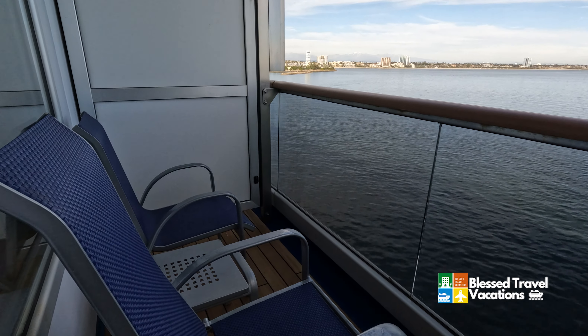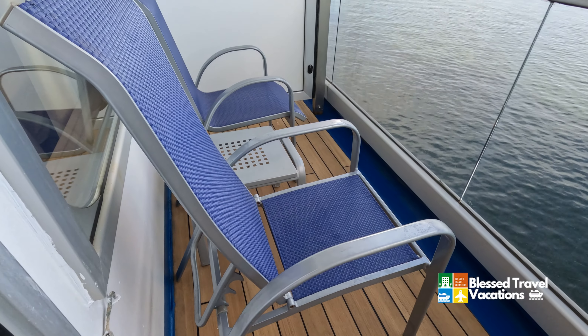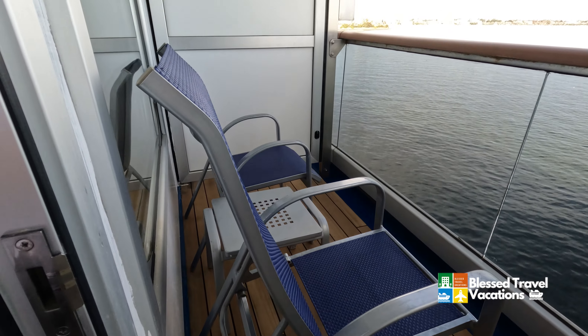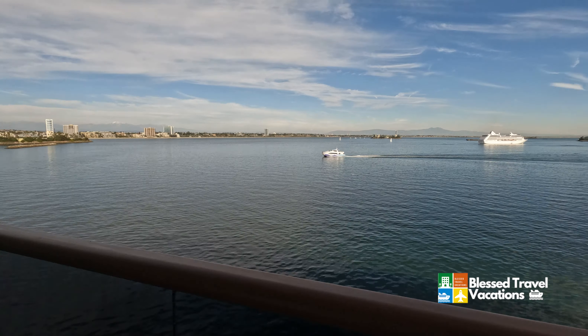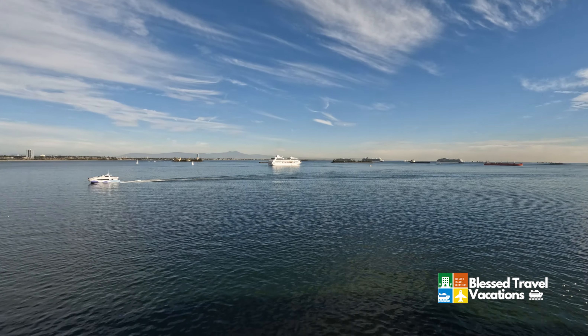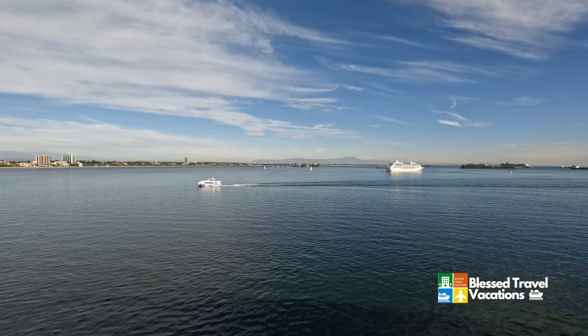It's a beautiful place for the morning or afternoon. If you just want to come out here and enjoy the sunset or sunrise, you certainly can. This is the port of Long Beach — we've got a couple of cruise ships out there and some people hanging out.